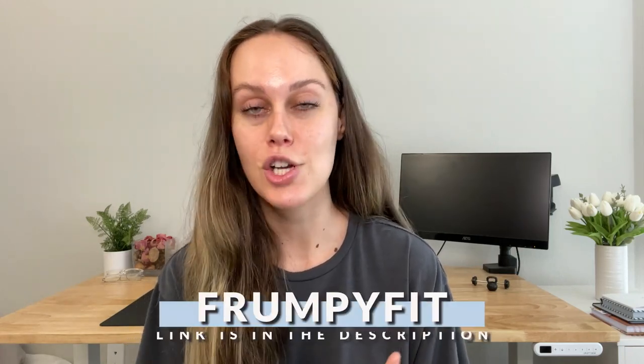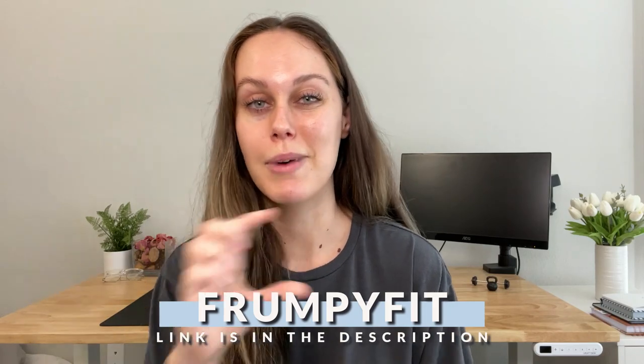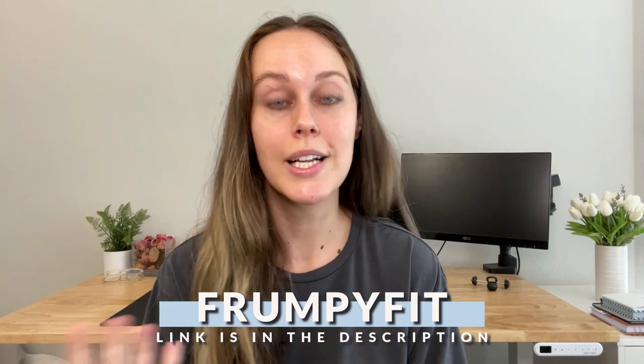Those are my five mistakes I always see people make when tracking calories. This video was way longer than I expected, as usual! Let me know what you think about these mistakes. If you're interested in checking out Macro Factor, the link is in the description with my affiliate code for an extended free trial. Don't forget to like, comment, and subscribe. You can also follow me on TikTok and Instagram. I'll see you guys in the next video — bye!